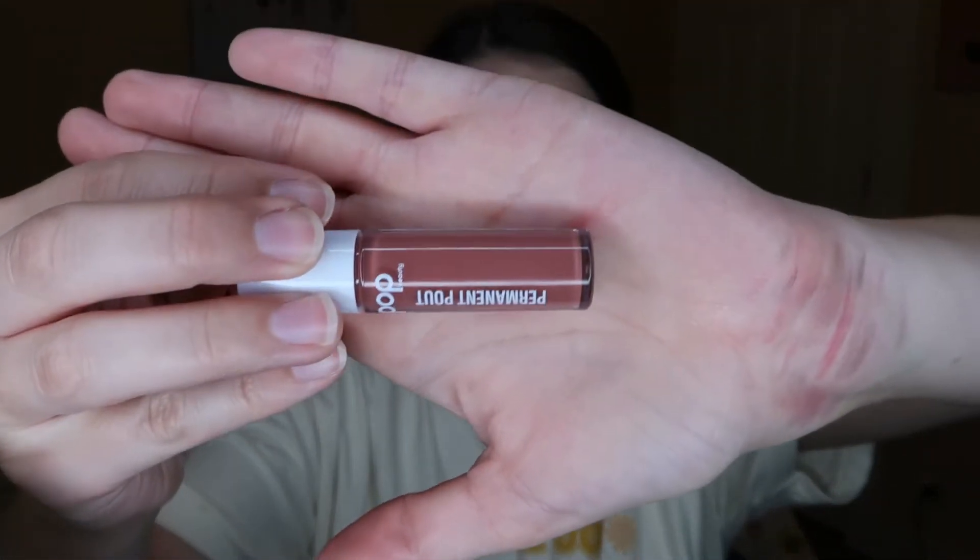Lip color time and then I'm done. I really want to try this color — I don't know if it would look good with it though, but I think I'm going to try it just to try it. I got it in my Ipsy last month and haven't tried it yet. It's the Pop Beauty Permanent Pout in the shade Bare Blush. I like it but it got all over my teeth, like way more than normal lipsticks do. I don't really know what that was about.